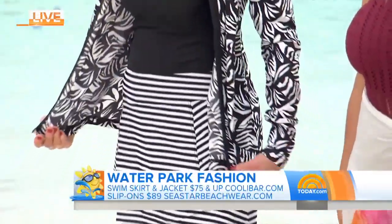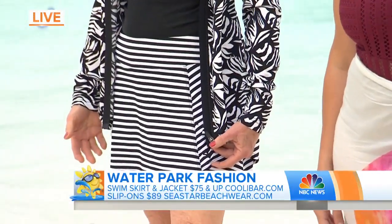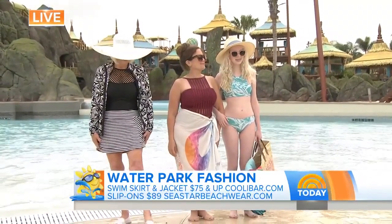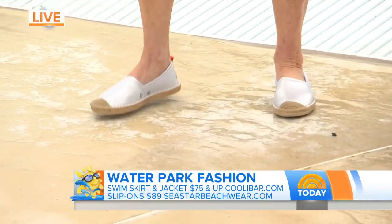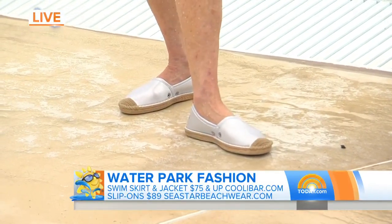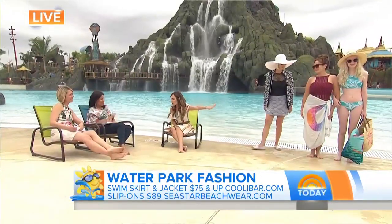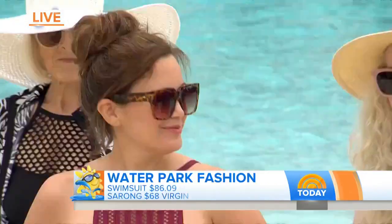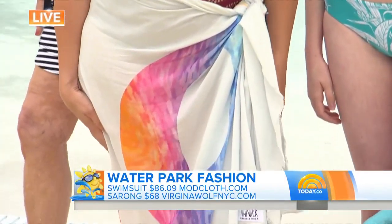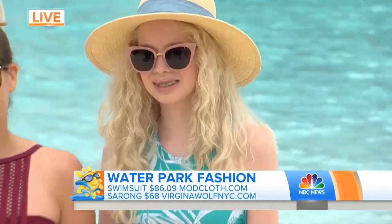She actually has a swim jacket and a swim skirt from Pooley Bar. What's great is that it's got built-in UPF 50, so you don't have to reapply sunscreen on any part of your body that the jacket is covering. She's got these amazing shoes from SeastarBeachwear.com — a waterproof espadrille actually made of the same material as wetsuits, so they quick-dry in 15 minutes in the sun with a rubber bottom. Then this amazing halter swimsuit from ModCloth.com — all about support and protection — with a beautiful sarong from Virginia Woolf NYC. And on our teens, they want to be in a two-piece, but it's all about a little more coverage, so a tankini style, with a great bag from WhiteElephantDesigns.com.